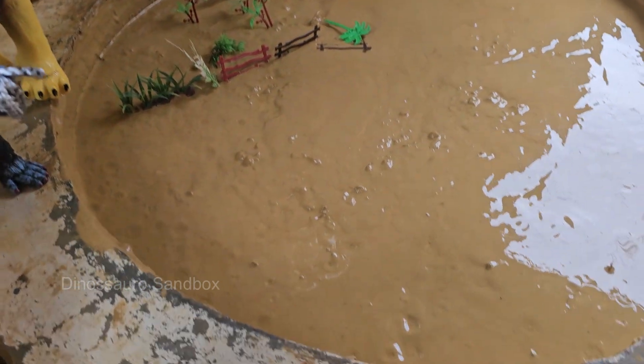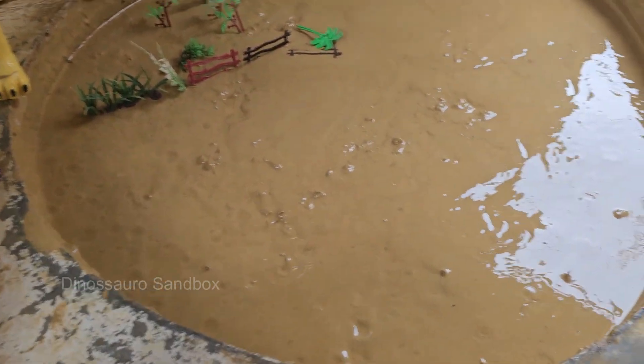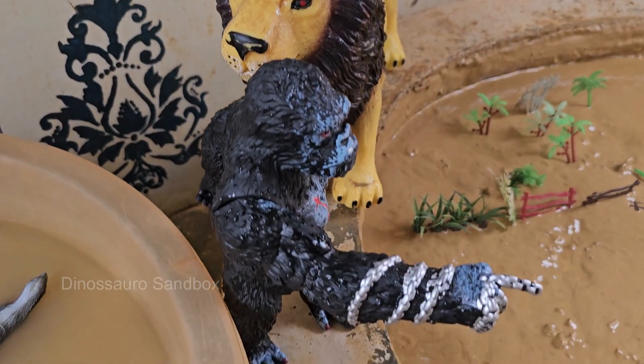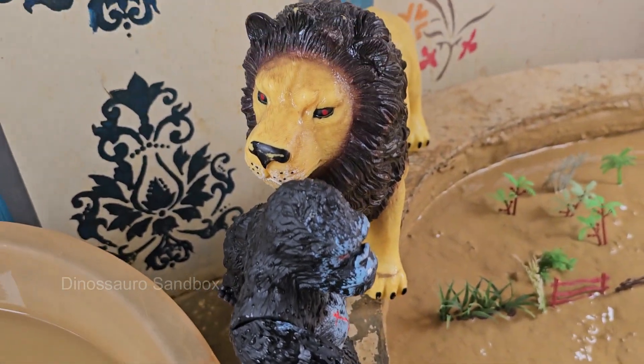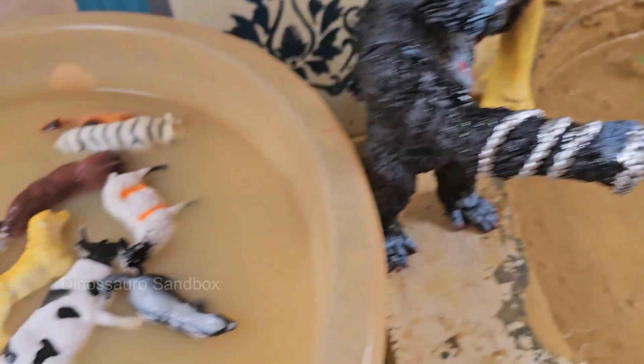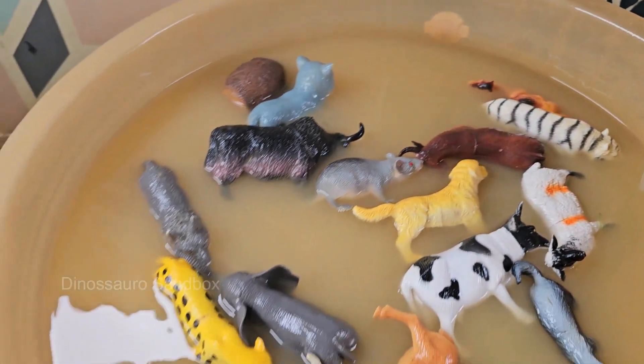Children will step into the boots of wildlife heroes as they engineer daring escapes for their toy animals. Using simple tools like sticks, pretend rescue ropes, buckets, water pumps, and toy trucks and earthmovers, they'll problem-solve just like real conservation teams.